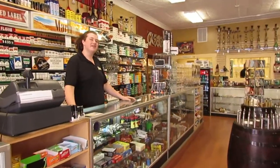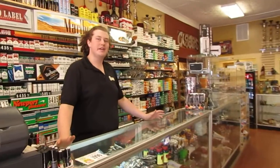How's it going guys? My name is Ian. I'm here at Carytown Tobacco and I'm here today to show you a little bit about our store, what we've got in store for you.